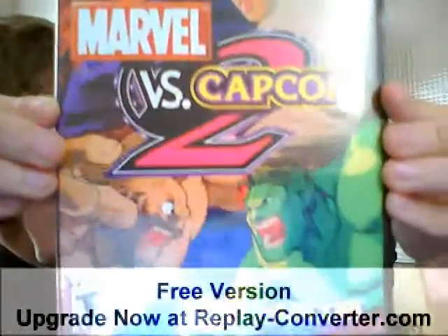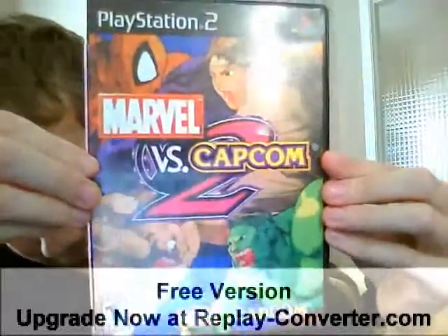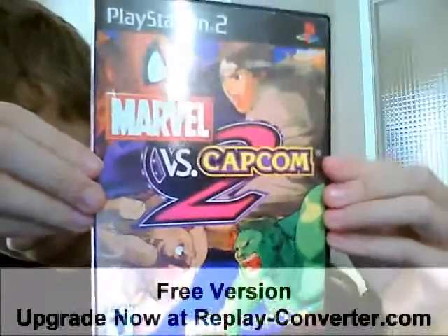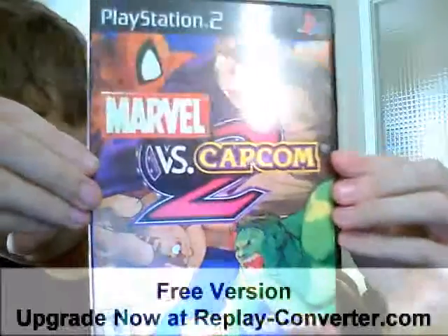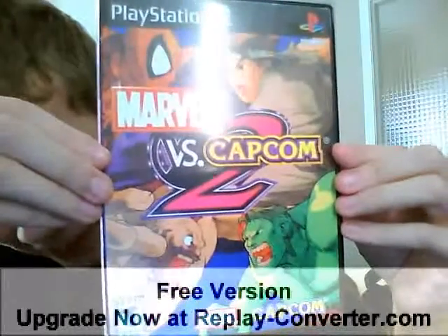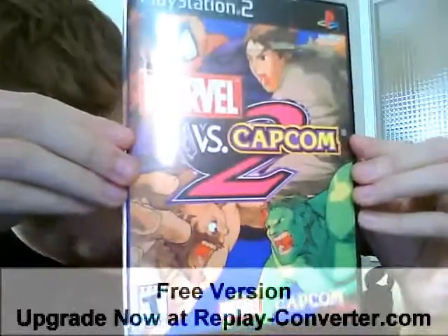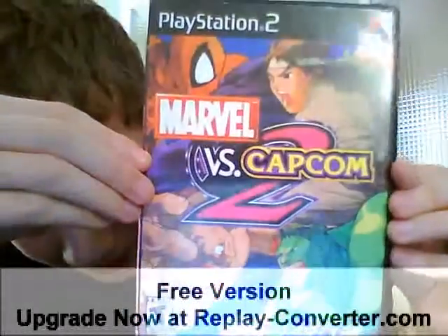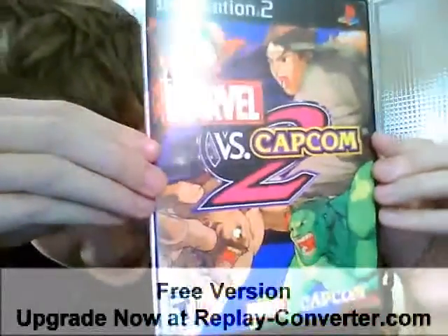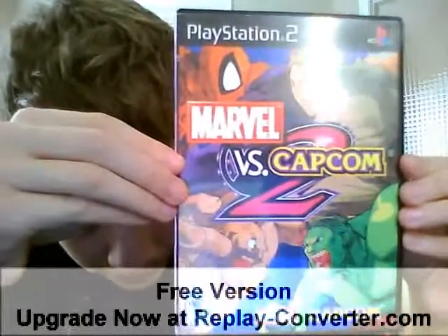Marvel vs. Capcom 2. I also got this one brand new, and now I'm sad I opened it because it's worth like 200 bucks. But I've never traded this game in for the world because it's awesome. I've unlocked every single character, and that's a pretty big accomplishment considering it took me several years — well, not really, I just never saved. Awesome game, I definitely recommend it. It's got like 50-something characters in it; if you can refresh me in the comments, then yeah.